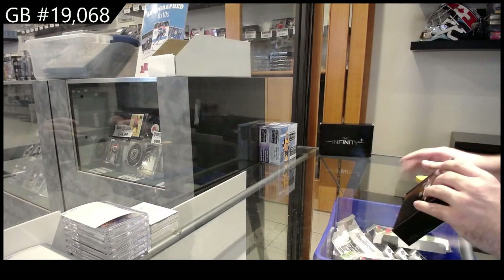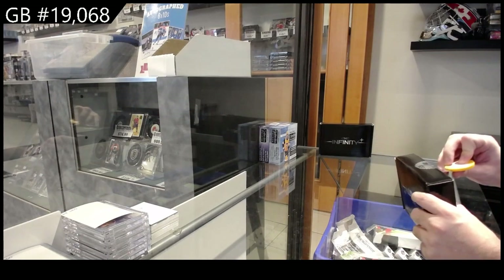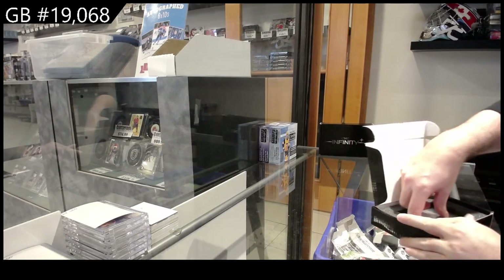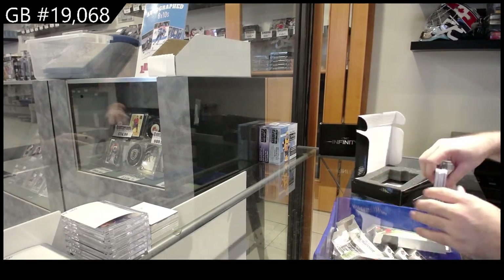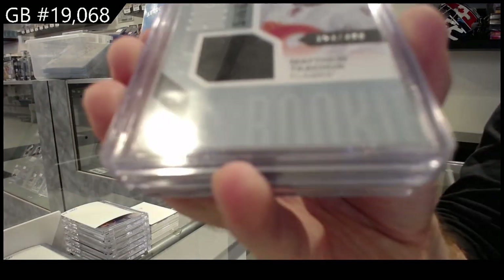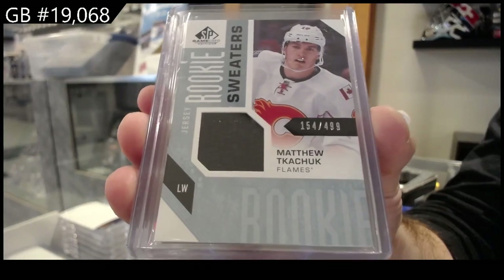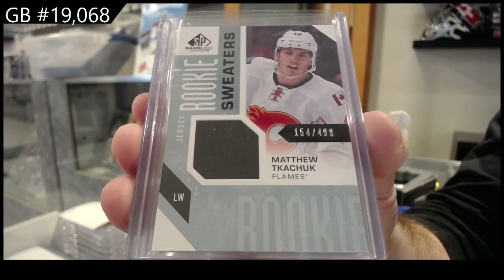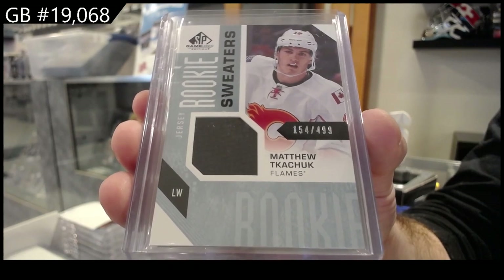2068 the Infinity Plus, number two technically. Alright, we've got the All-Star MBP Rookie Sweaters for the Calgary Flames — Matthew Kachuk rookie sweaters, numbered to 499.